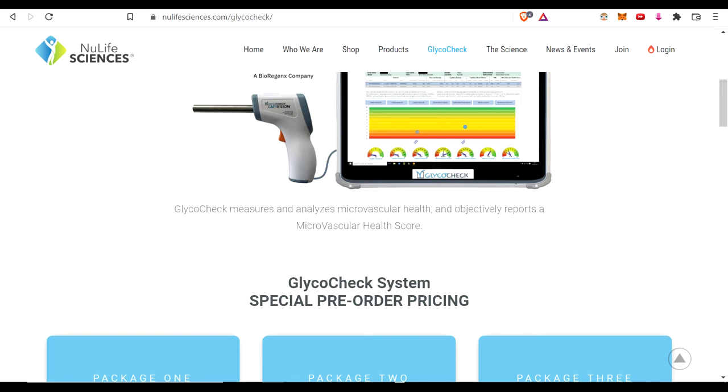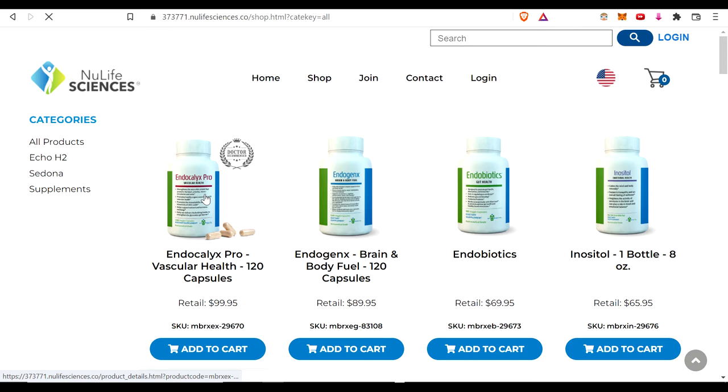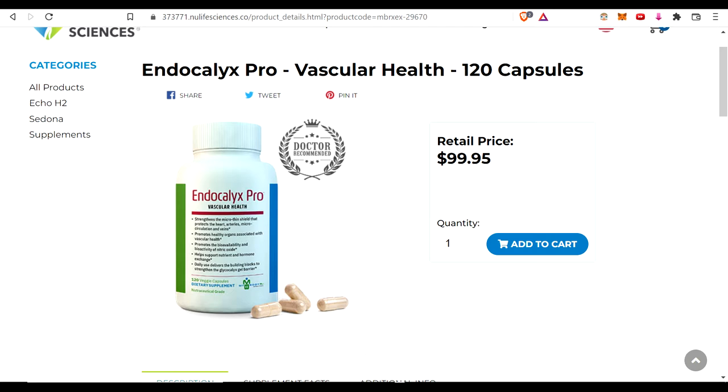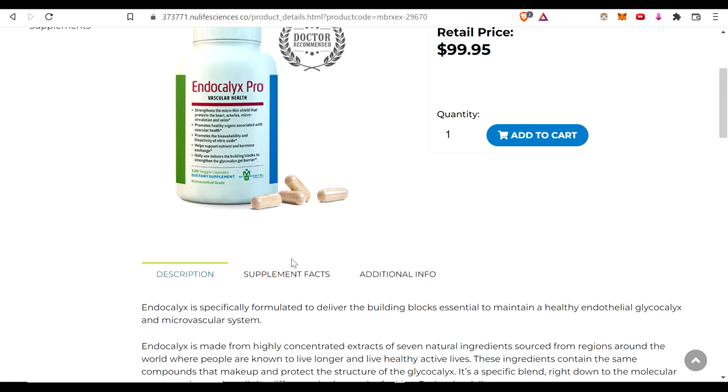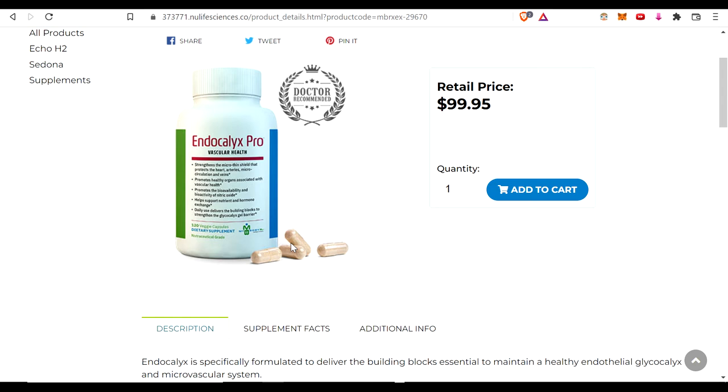If you are not able to find a location, you can go right into the formulation that they developed, which is this right here — Endocalyx. If you get on auto ship, they take about 20 dollars off, and if you join with my link below, you get another 20 dollars off. This formulation was put together over years and years to actually repair the glycocalyx lining and part of the endothelial lining as well, which are interconnected throughout the entire system in the body.